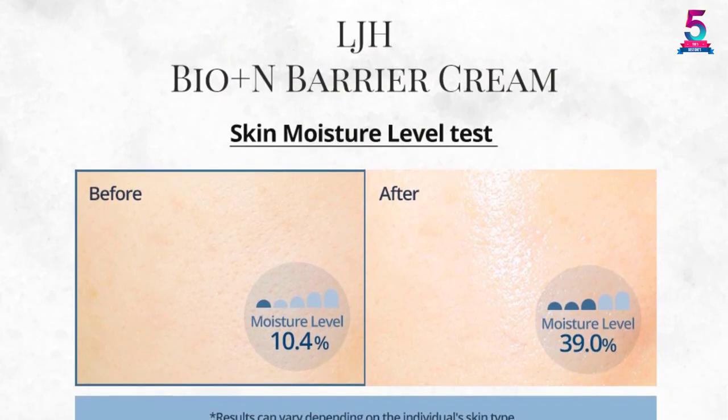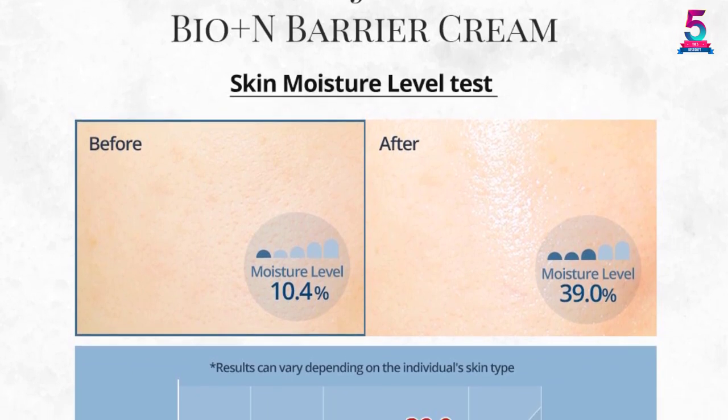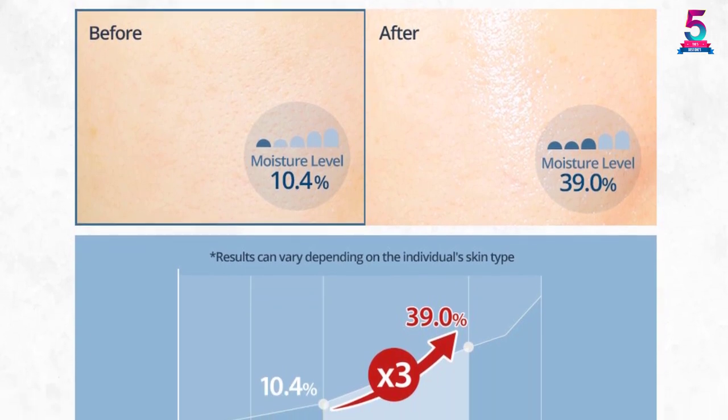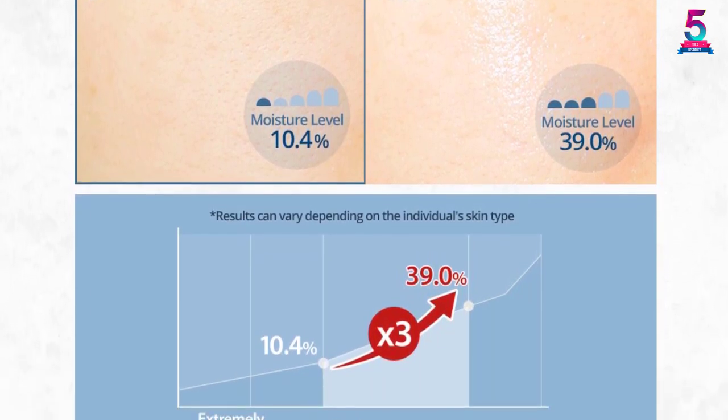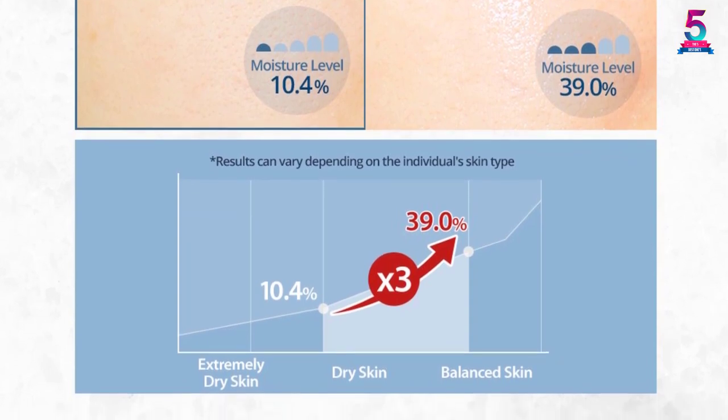The LJH moisturizer cream is very safe and doesn't contain mineral oil, alcohol, silicone, paraben, synthetic color, or any other toxic compounds. Consumers love the cream's smoothness, softness, gentleness, zero artificial scents, and hypoallergenic nature.